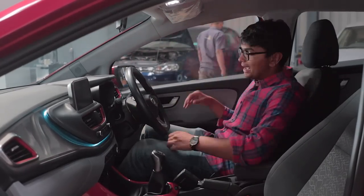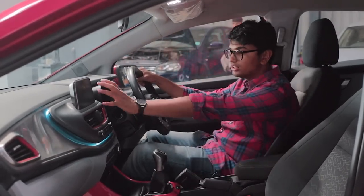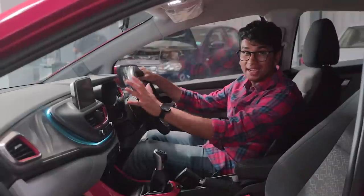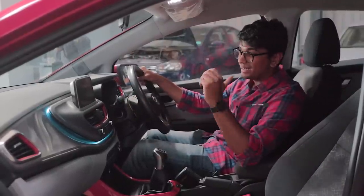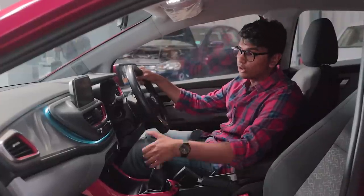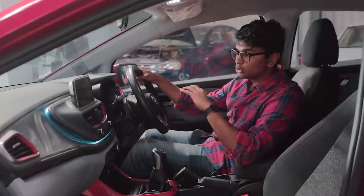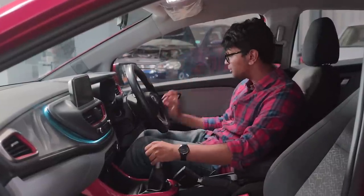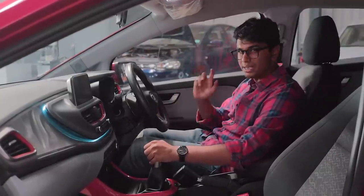Hop into the driver's seat and the Altroz has a very young and modern looking dashboard. You have this floating 7-inch Harman infotainment system. The UI in the Harman system isn't the most intuitive - it's very laggy and a little difficult to navigate through - but if you overlook that, it has Apple CarPlay and Android Auto which you are going to be using almost 99% of the time. The UI itself doesn't really matter, but what is more impressive are the speakers connected to the system. They're very impressive and I think best in class.